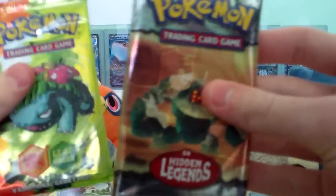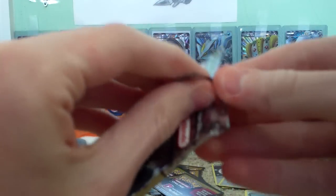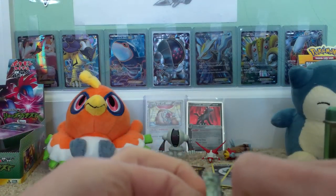I am so excited for this. I'm going to open them very slowly. EX Hidden Legends pack. Wow, guys. I'm going to try and preserve the packs if I can, so I'll open them carefully.